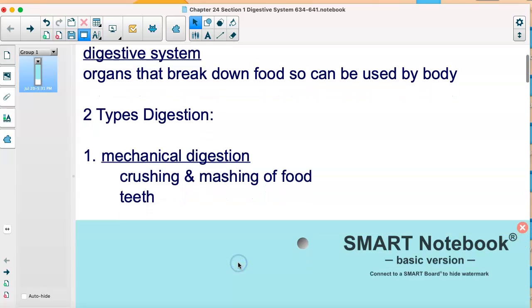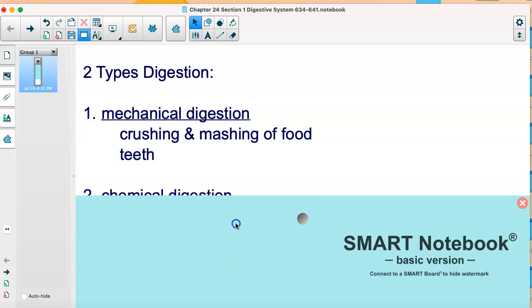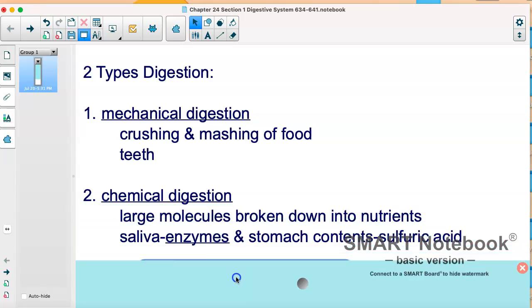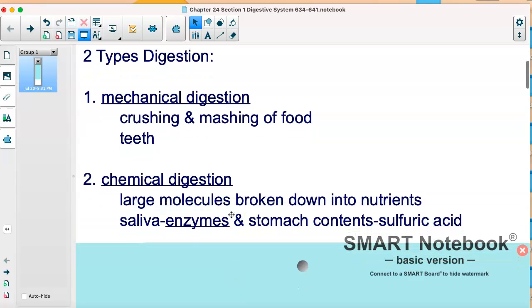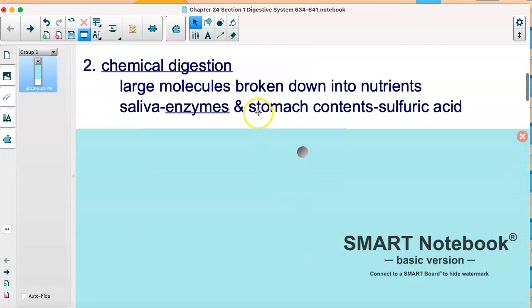There are two types of digestion. One is mechanical — think about the word mechanics — so it's the crushing and mashing of food, which typically happens in your mouth by your teeth. Then we have chemical digestion, which can also happen in your mouth when saliva, which has enzymes that break down your food, is released. Even when you think about being hungry, your body releases saliva — you start to salivate. Chemical digestion also happens in your stomach, where acids help break down food.